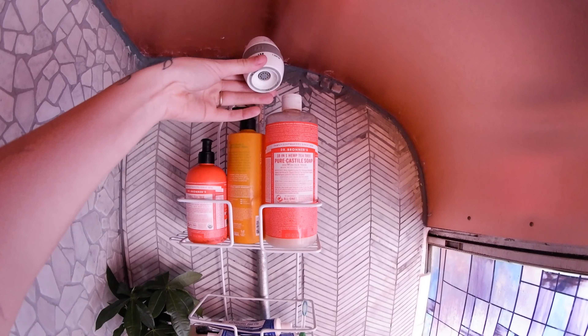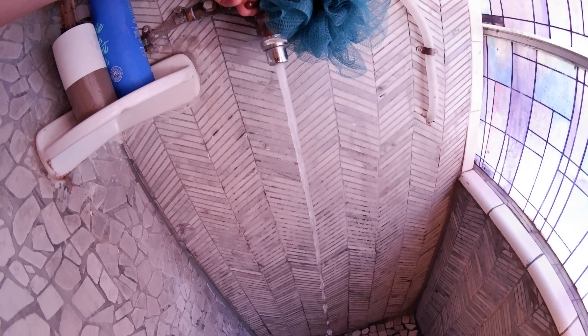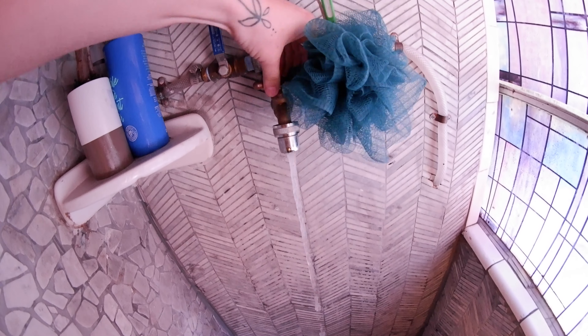This is a Niagara conservation water head and it changes from two all the way down to only a half gallon coming out per minute, so that's how we use just a little bit of water for our showers. We also added on this little faucet for brushing our teeth or washing our hands.